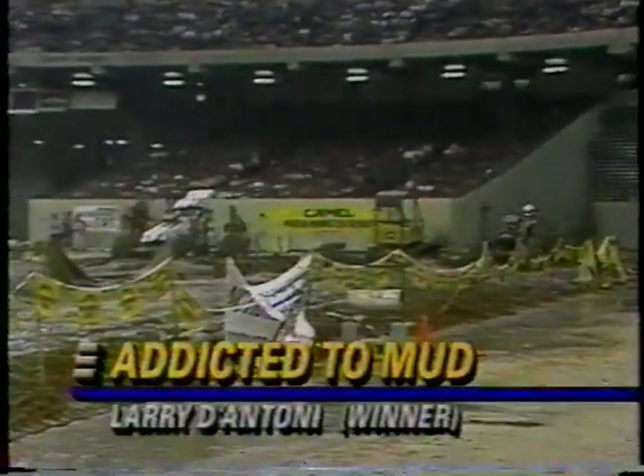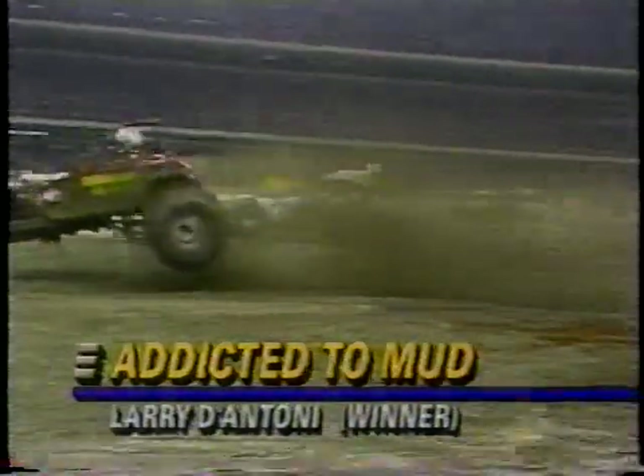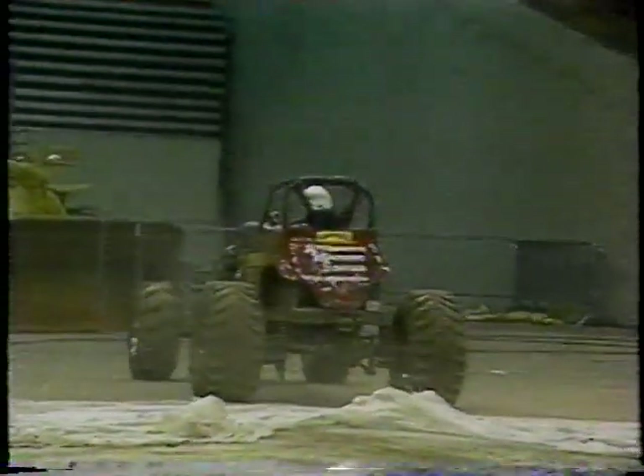Congratulations on the numbers — I know you're disappointed about not getting the win. Larry D'Antoni wins his first-ever national championship. With the disqualification, this was the one that won this incredible event for D'Antoni. The Addicted to Mud roadster flies into the record books at 2.06 with a national title.